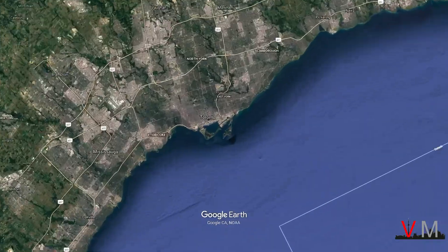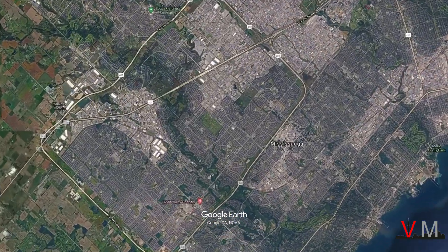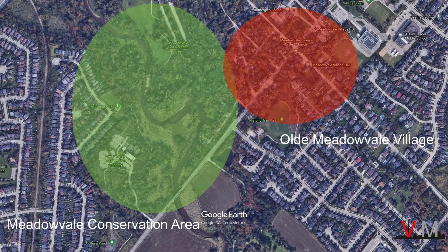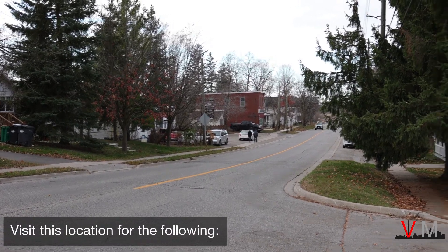Surrounded by subdivisions in Mississauga near Mavis and Derry Road, the Credit River runs through the Meadowvale Conservation Area and is the reason why the Village exists in this location. This general area is great for landscape, nature, and architecture photography.